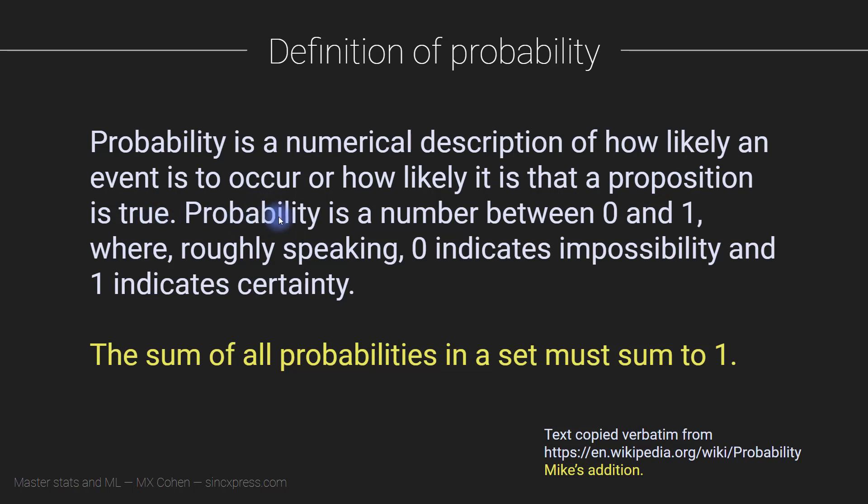Probability varies between zero and one. People often convert this by multiplying by 100, giving a range of zero to 100%, where zero indicates impossibility and one or 100% indicates certainty. And finally, the sum of all probabilities in a set must sum to 100% or one. The probability of something happening is 100%.